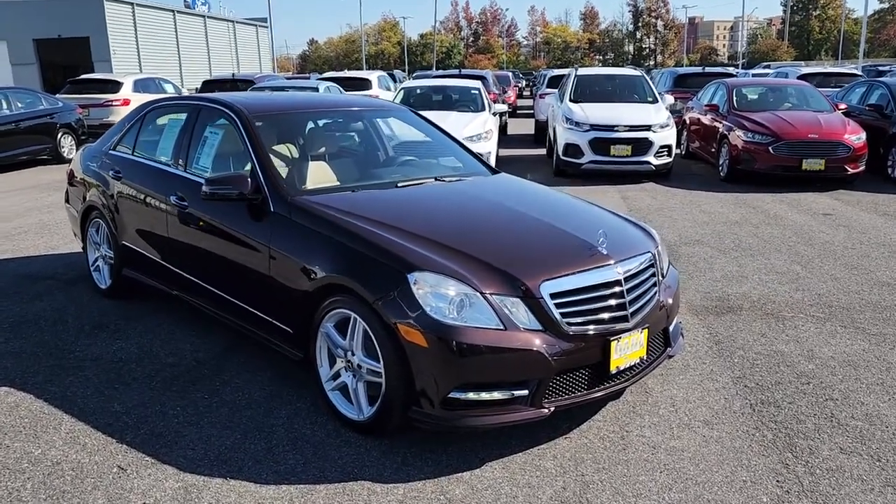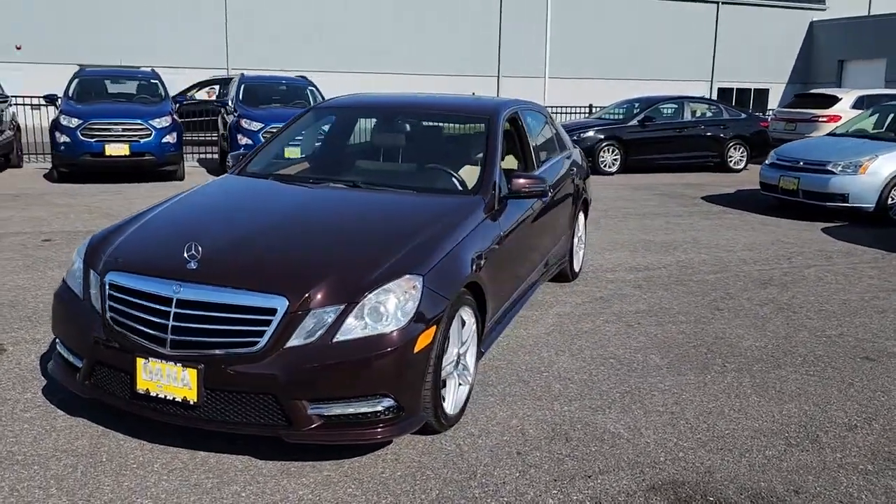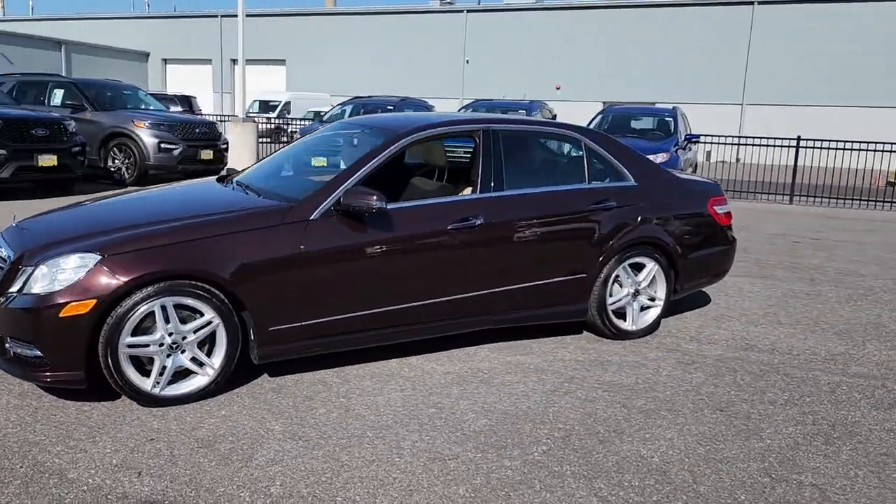Hop into the 2013 Mercedes-Benz E-Class. This vehicle is an outstanding buy, with fewer than 70,000 miles on the odometer.